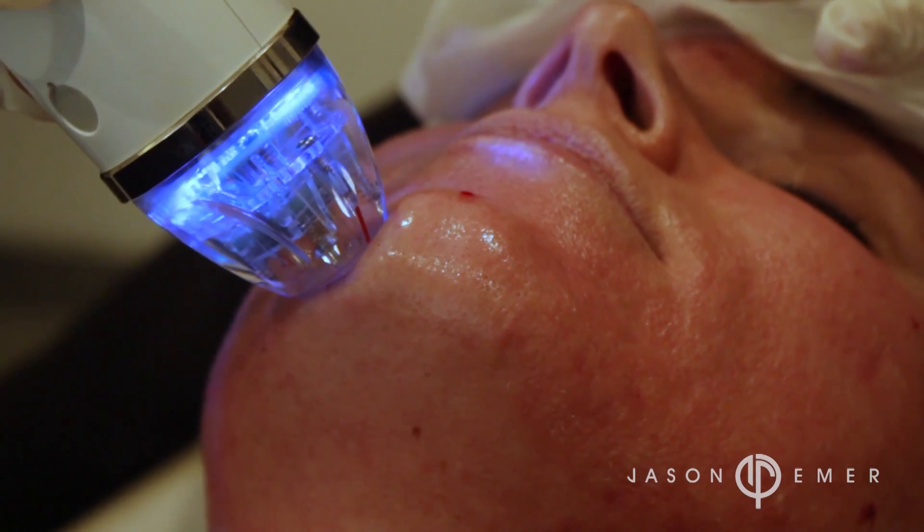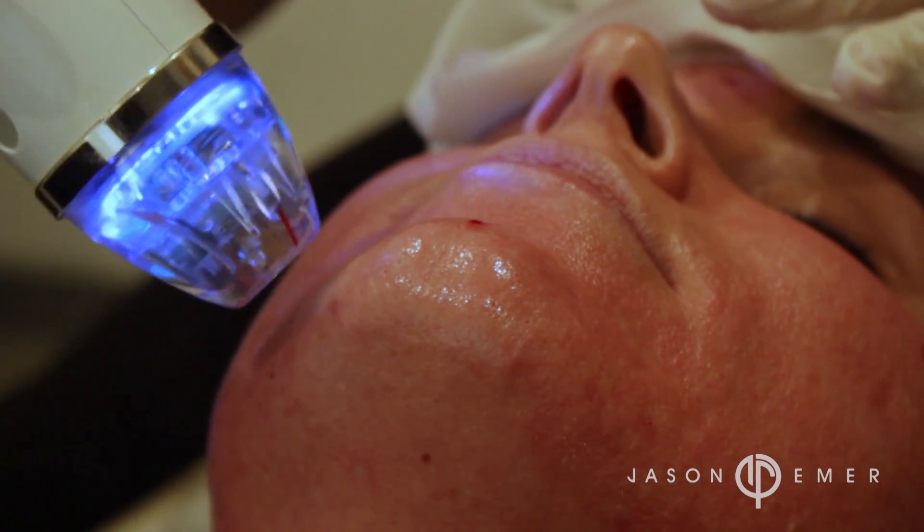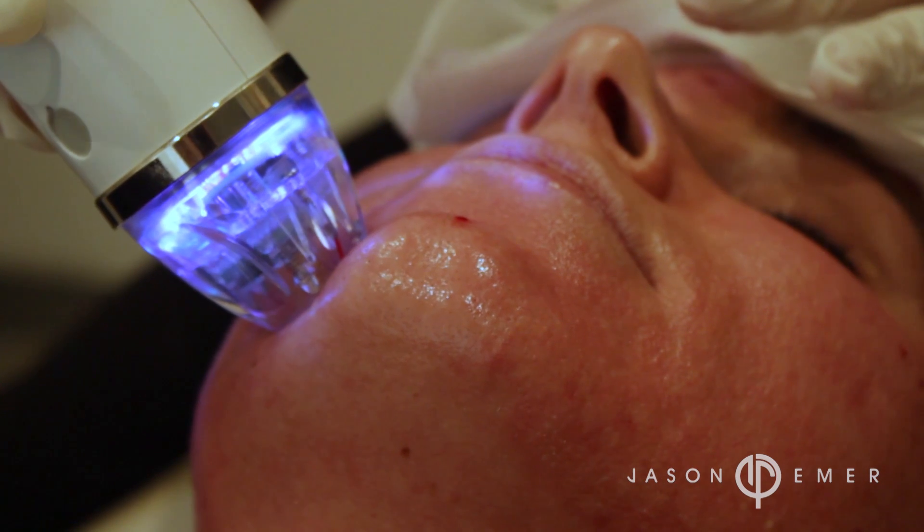Fractional or superficial radio frequency addresses texture, color, and tone. It uses pins that touch the skin to deliver energy, causing resurfacing so the skin peels — similar to a chemical peel or laser. It helps with melasma, pores, fine lines, and wrinkles, improving texture and skin color.